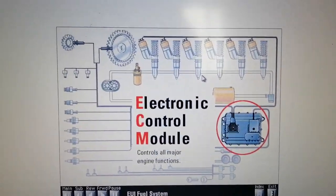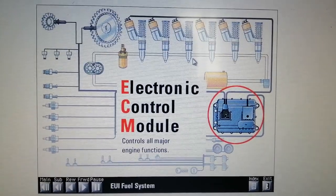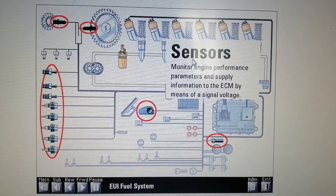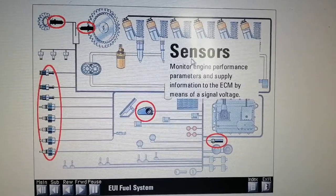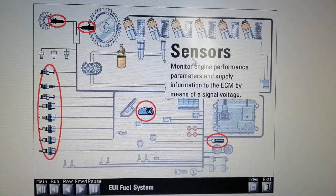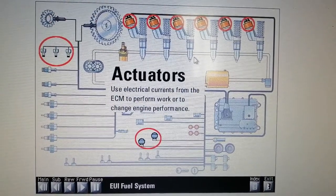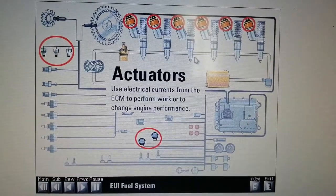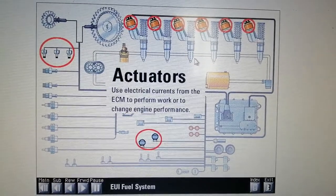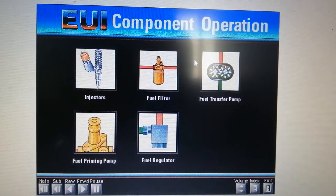The ECM is a powerful computer which controls all major engine functions. Sensors are electronic devices which monitor engine performance parameters such as pressure, temperature, or speed, and supply this information to the ECM by means of a signal voltage. Actuators are electronic devices which use electrical currents from the ECM to change engine performance. An example of an actuator is the injector solenoid.